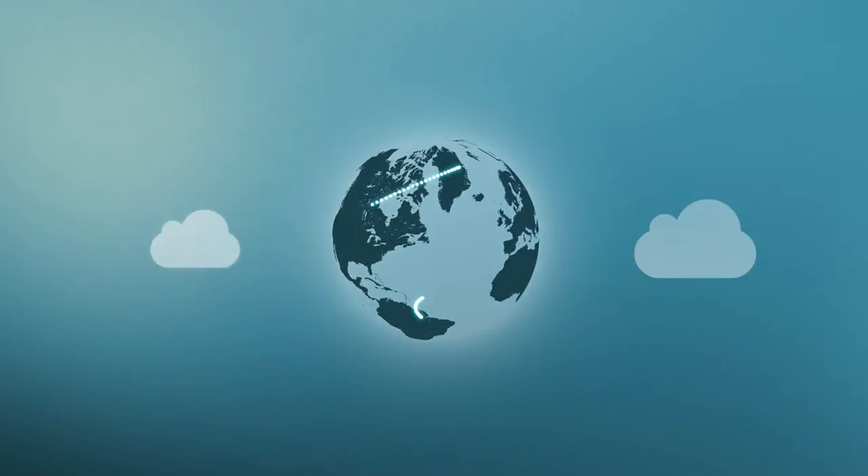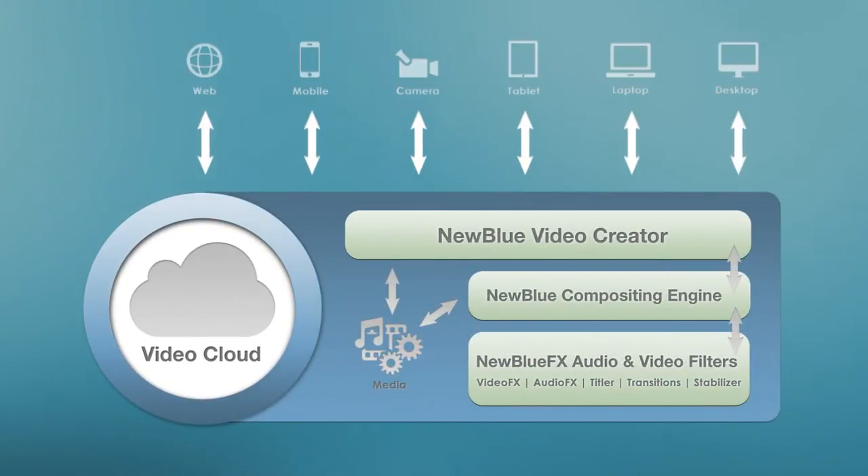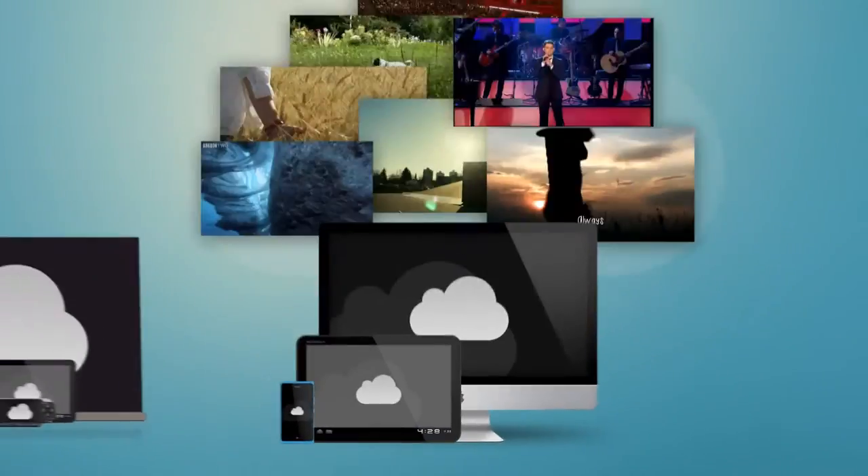As the world moves to the power of cloud computing, we bring the Nublu Video Cloud. Our patent-pending architecture deploys automated video production across a multitude of devices and platforms, connecting mobile, web and desktop users with the power of video.